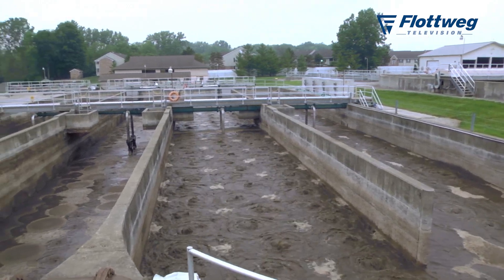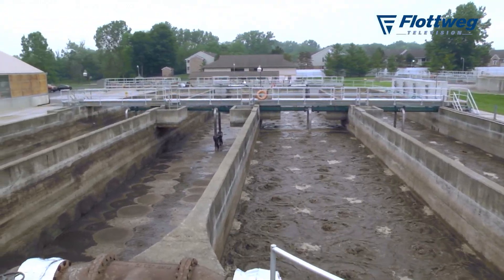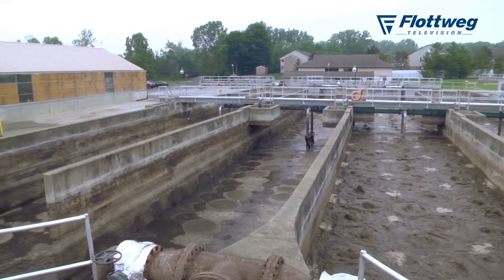Our plant here is designed presently to handle approximately five million gallons a day and we are currently running about three million gallons a day. We can handle a single day's maximum flow of 7.9 million gallons, and we have an expansion underway now to increase our daily capacity to roughly 10 million gallons for future expansion.